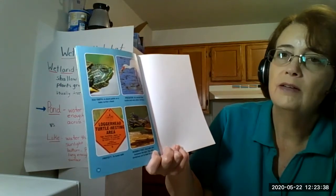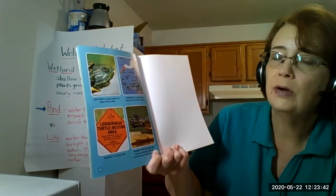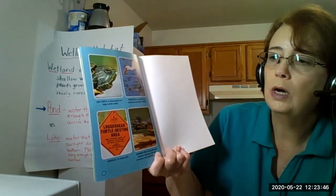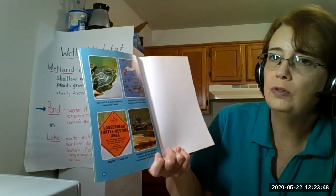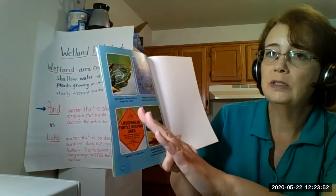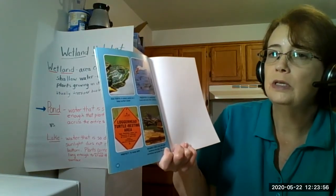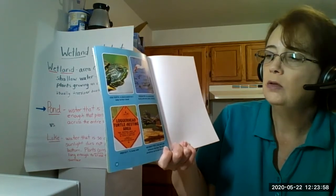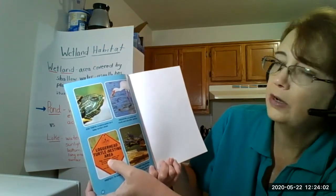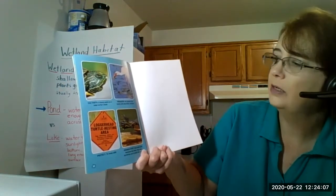In Florida, they have areas where people are not allowed to walk or to disturb the turtles, because they'll crawl out of the ocean up through the sand towards some reeds and things to keep the babies safe, and they'll lay their eggs. So this is all about the loggerhead turtle nesting area, which has a nesting area - an area where they lay their eggs.